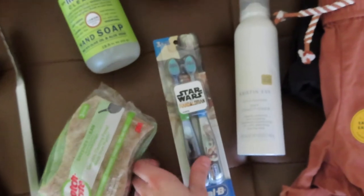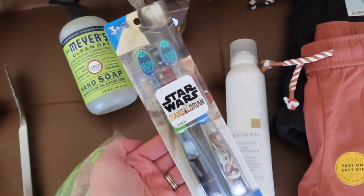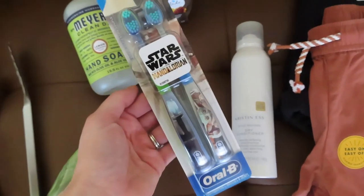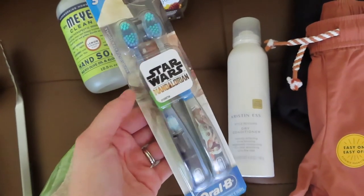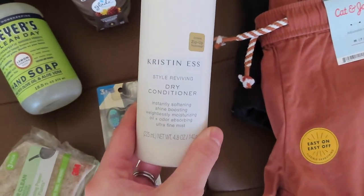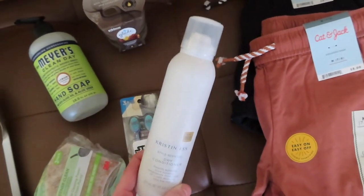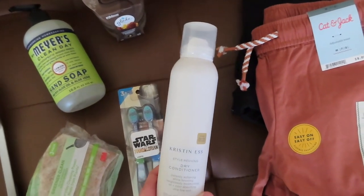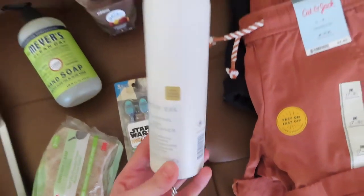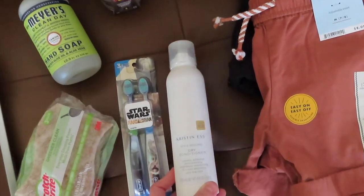My son is kind of rough with his toothbrushes — the bristles go everywhere when he brushes. He just got a toothbrush from the dentist not that long ago, but he needs a new one. So I picked up a two-pack from Oral-B because that's the brand our dentist gives us. I recently got my hair done and my hairstylist Katie put me on to this brand Kristen Ess — specifically the dry conditioner. She used it in my hair and it made it so soft and smelled really good. They have a whole hair care product line at Target. It's somewhat affordable — this bottle was about $15 but for salon quality, I'd definitely recommend checking out that line.